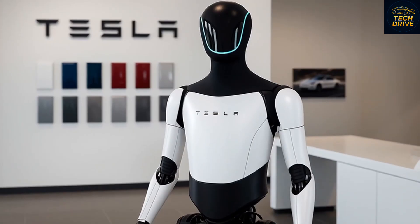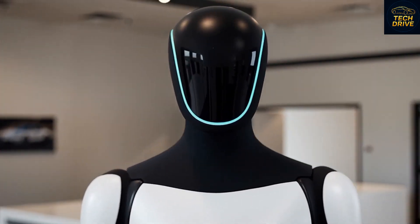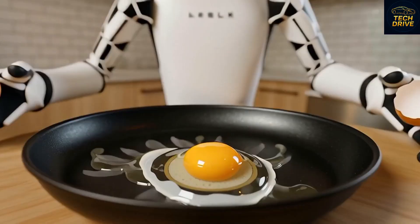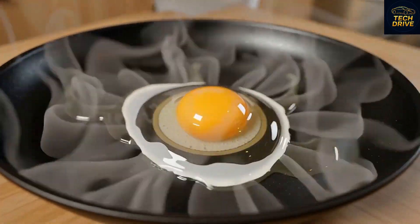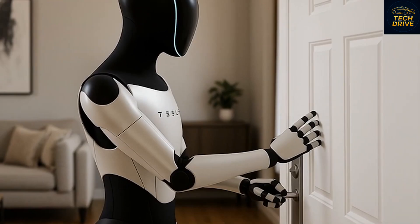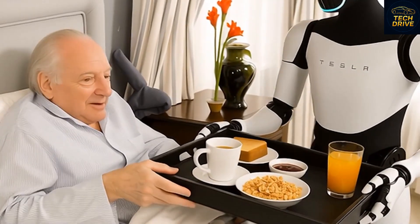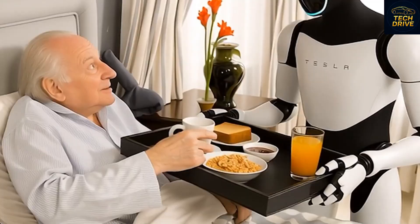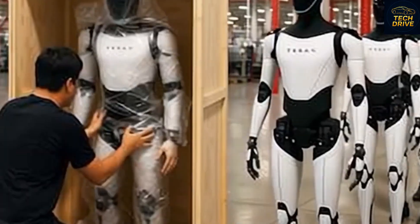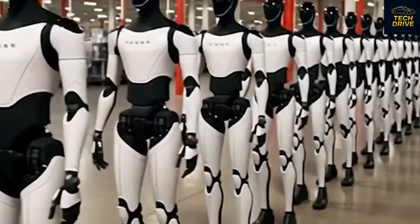Imagine this future: you wake up one morning in 2026. Your Tesla Bot has already brewed your coffee, cleaned your home, watered your plants, and prepared breakfast — all before you even open your eyes. It's polite, quiet, and efficient. It remembers how you like your toast and how strong you prefer your tea. That's the world Elon Musk is building — a world where your personal robot knows you better than anyone else.